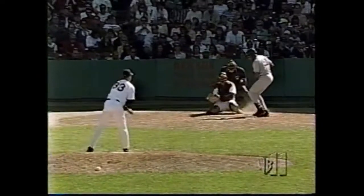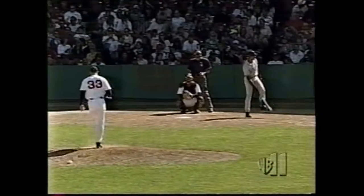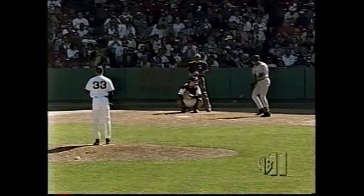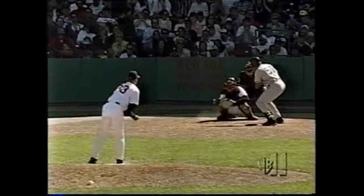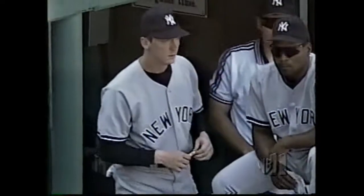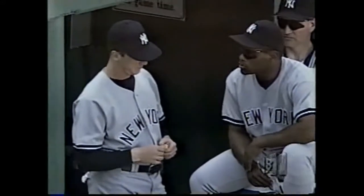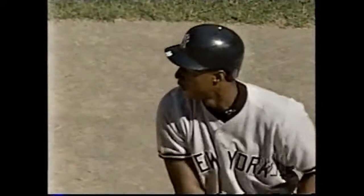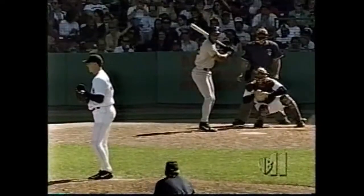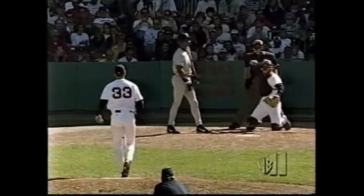It'll be David Cone and Brett Saberhagen pitching the finale of this three-game series tomorrow afternoon. A couple of ex-teammates with the Kansas City Royals. Brett Saberhagen making a comeback — this is about his third comeback from surgery: shoulder, elbow. Ball four to Bernie with two outs. David Cone making a comeback too after two surgeries. He struggled a little bit in his last outing. He's got a good record but very un-Cone-like other statistics — a 6.60 ERA.